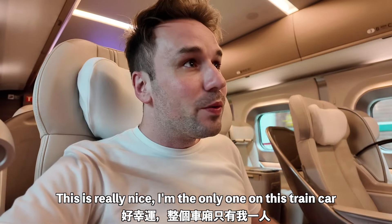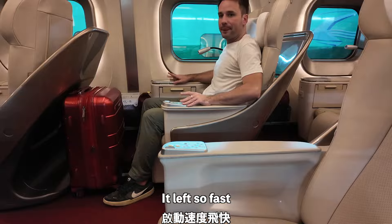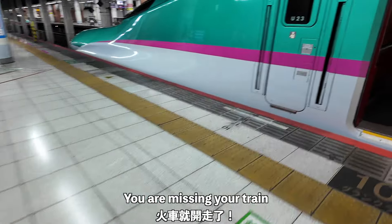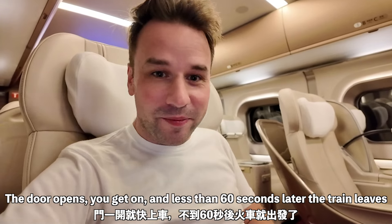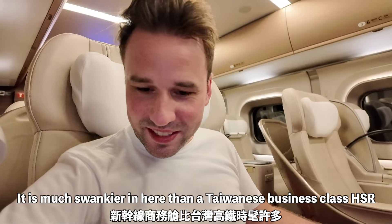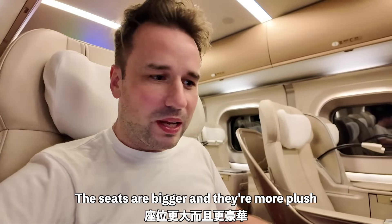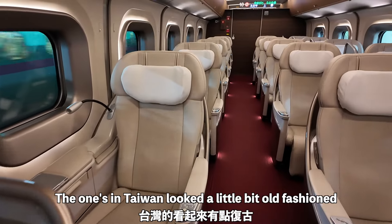This is really nice — I'm the only one in this train car. I don't have to be quiet like on a Taiwanese train, and it goes so fast. If you are even a second late for the Shinkansen in Japan, you're missing your train. The door opens, you get on, and less than 60 seconds later the train leaves. I gotta say, it is much swankier in here than Taiwanese business class. Seats are bigger, more plush, and they look very futuristic, whereas the ones in Taiwan looked a little bit old fashioned.